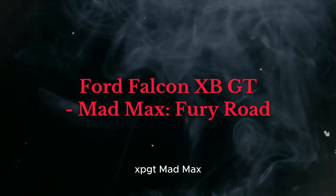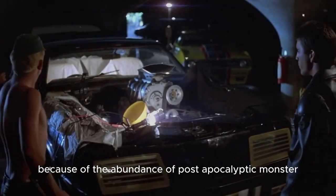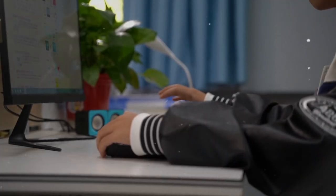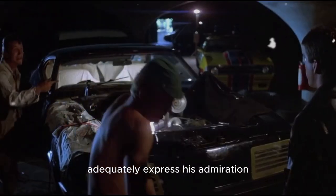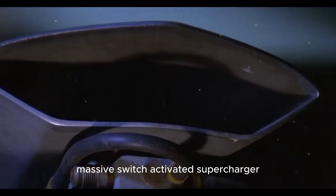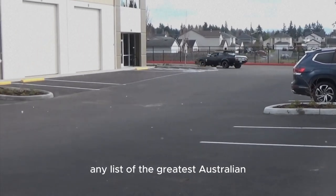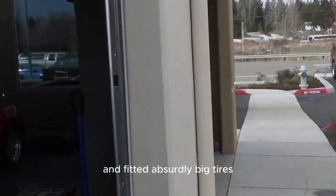The Ford Falcon XBGT from Mad Max: Fury Road — the fourth Mad Max movie is a must-see for gearheads because of its abundance of post-apocalyptic monster automobiles specially built for the film. Unlike most modern movies, these crazy cars were real-world inventions rather than computer-generated visuals. The Mad Max V8 Interceptor, based on the iconic 1973 Ford Falcon XBGT, is an absurdly iconic vehicle. With its big dual fuel tanks, massive switch-activated supercharger, massive flares, fat tires, and menacing four-way exhausts, the Savage Falcon is easily recognizable. The filmmakers changed the nose, applied a flaming paint job, and fitted absurdly big tires.